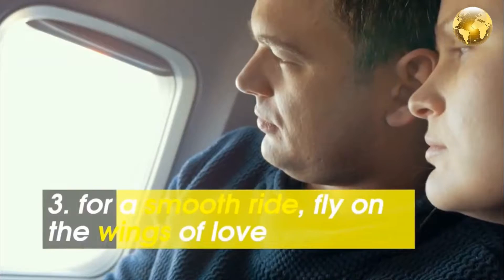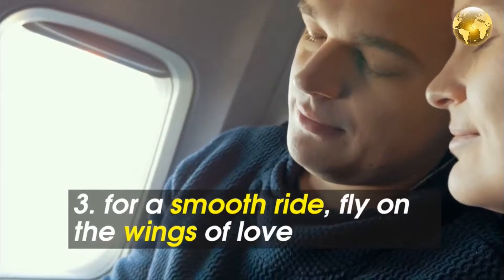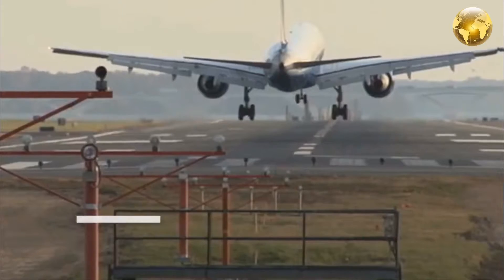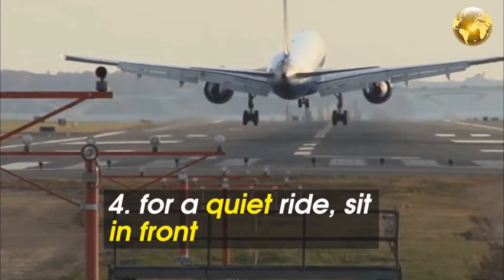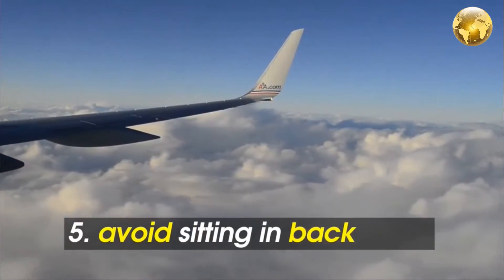The best way to make sure you have a smooth ride is to pick a seat over the wings, because the front and back of the plane tend to bounce more. To block out loud engine noise, sit as close to the front of the plane as you can.